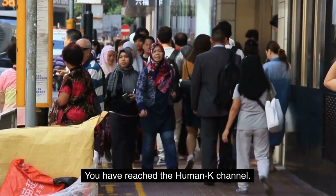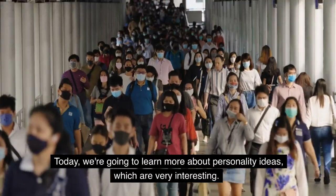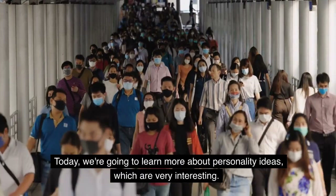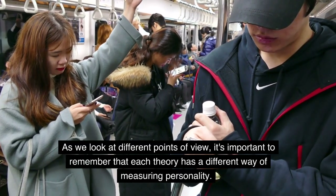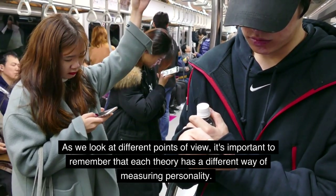You have reached the Human K channel. Today we're going to learn more about personality ideas, which are very interesting. As we look at different points of view, it's important to remember that each theory has a different way of measuring personality.